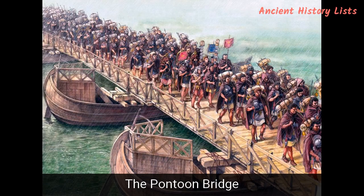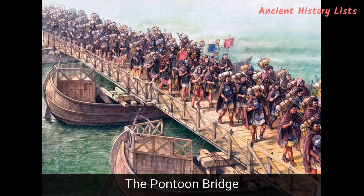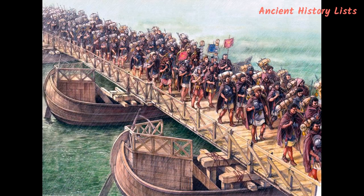Number 11: The Pontoon Bridge. The Pontoon Bridge was not an entirely Roman invention but was a floating mechanism previously used by the Chinese and Persians for various military functions. Lightweight boats were used to deploy this floating bridge. The Romans took this invention and adapted it for their own ends, enabling them to gain a tactical advantage over their enemies.